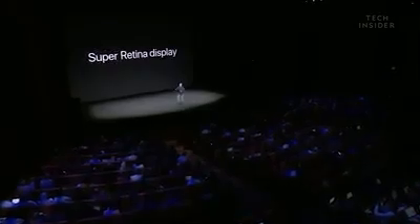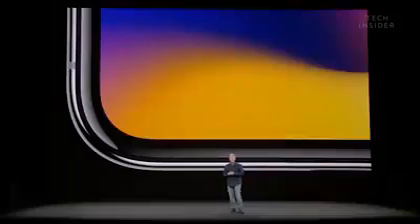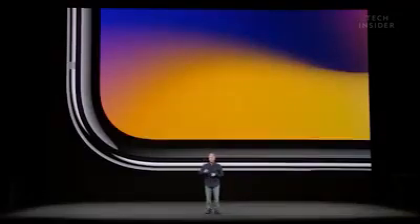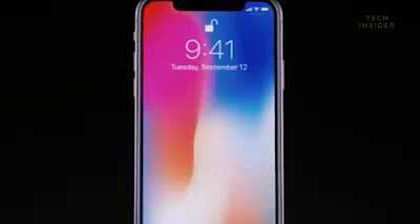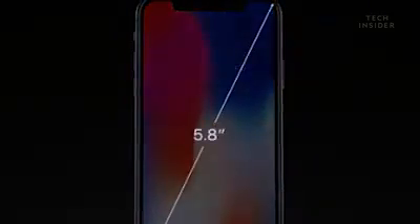iPhone X has an all-new display called the Super Retina Display. The display fits edge to edge, top to bottom, and goes into each corner where it follows the tight curve of the design. The Super Retina Display is 5.8 inches on the diagonal.